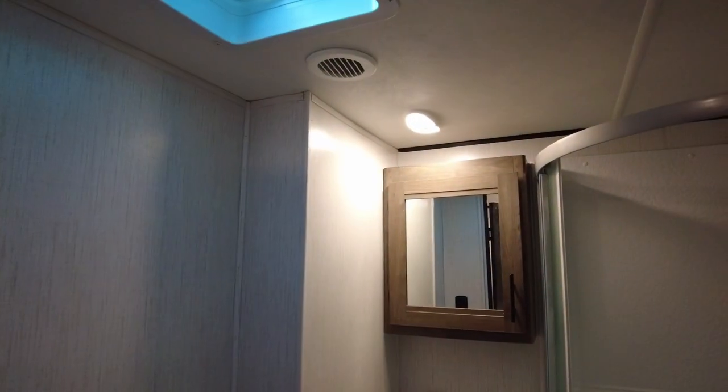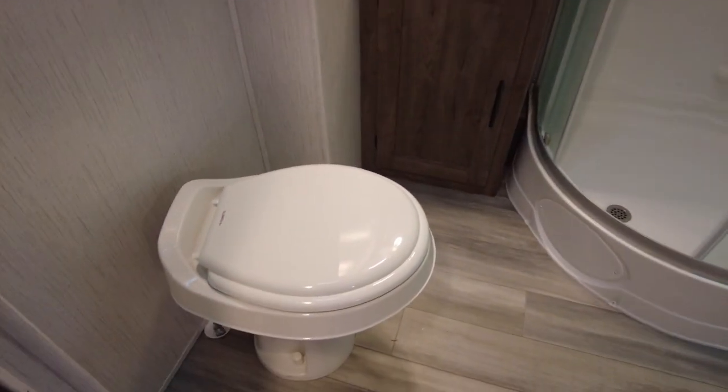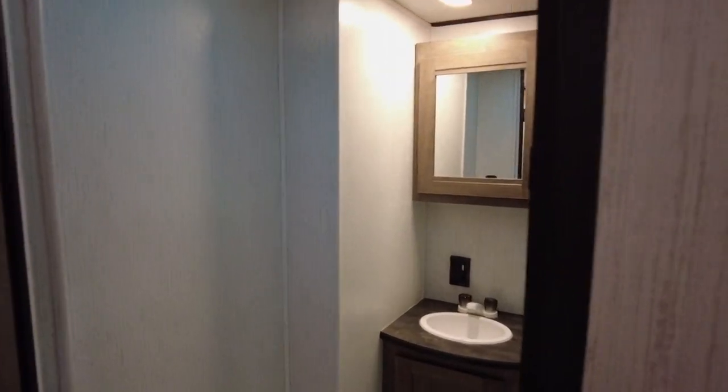Just around the corner is the door to the bathroom. There you'll find a mirrored medicine cabinet with sink below, a radius corner shower, and toilet, providing all the amenities of home on the road. There's no need to sacrifice comfort when it comes to personal care.